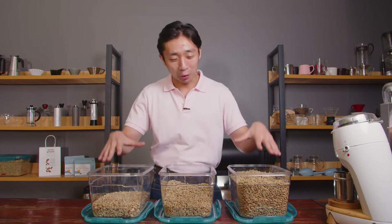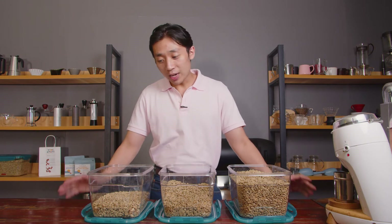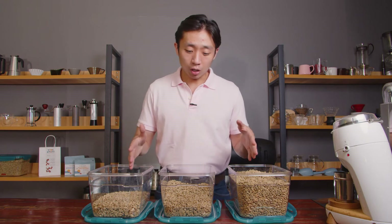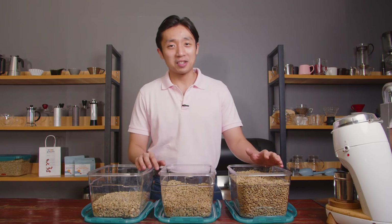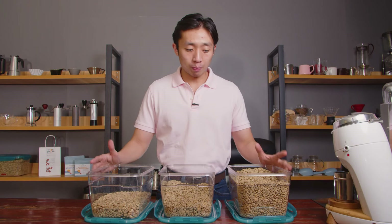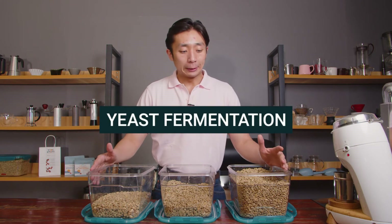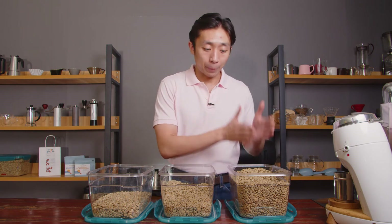Fast forward a couple of months, and now we have a couple of lots here to taste test — not necessarily to sell, but as the result of our online consultation with Lucia Solis. We did two groups of experiments. This first group is what Lucia would call yeast fermentation, where we control the fermentation environment by inoculating certain yeast strains per lot of coffee.